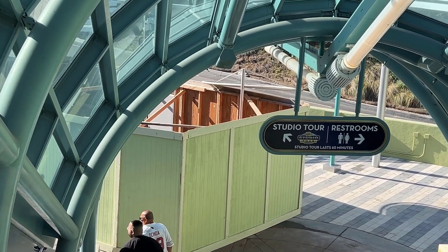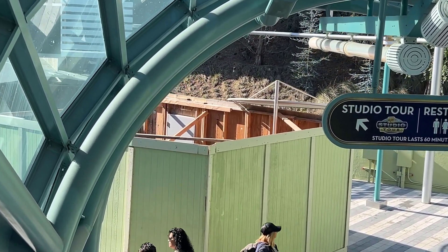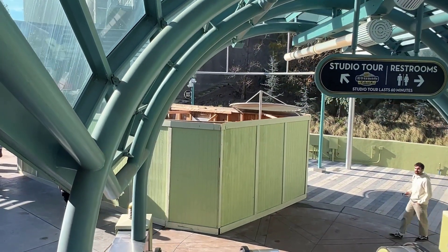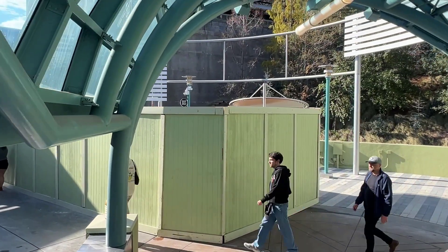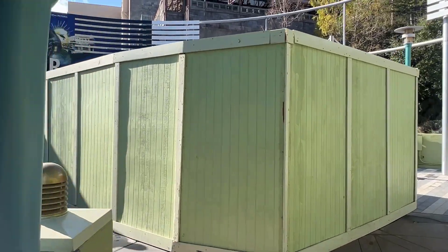Heading down into the Studio Tour, they are getting ready for the 60th. It looks like they're adding something here at the front — this is typically where the team member sits, welcomes you to the Studio Tour, and gives you all the instructions for where to get in line and where you can get snacks. So it looks like they're adding something here, or probably just repaving this area.